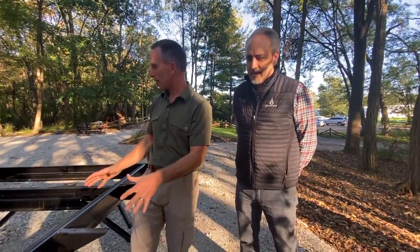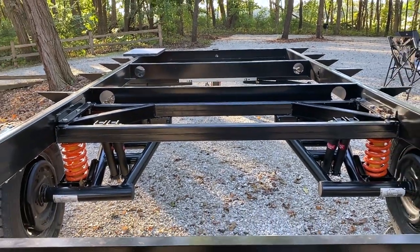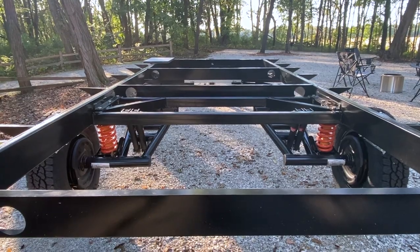Here we are at Ember RV with Chris Barth, who's the co-founder, COO, and head of product development among many other roles. A lot of folks here are multi-hat so we all have multiple roles for sure. When I walked up, Chris, I was so excited because the unit's going to be great but I wanted to see the bones of this. So tell us a bit about what we're seeing right here. What we're looking at is a brand new frame and suspension system that we came up with for this Overland series.